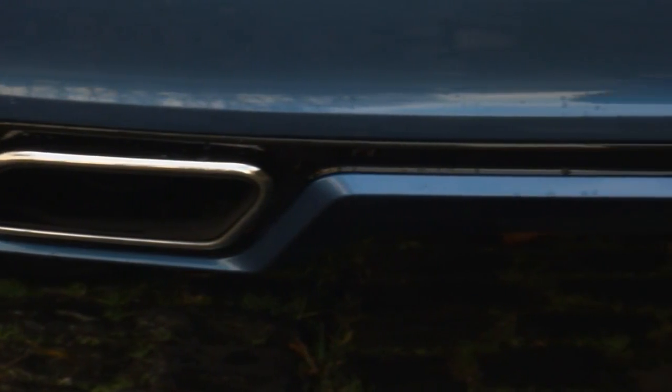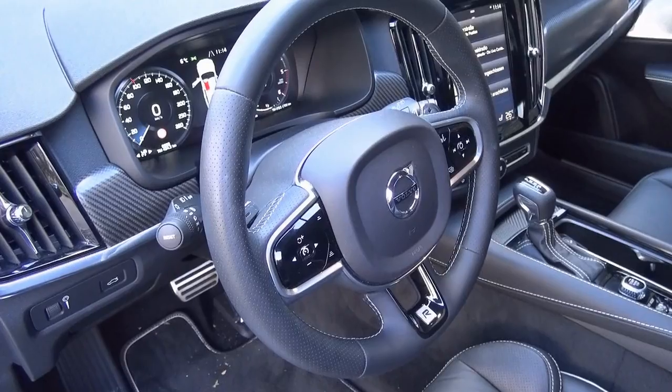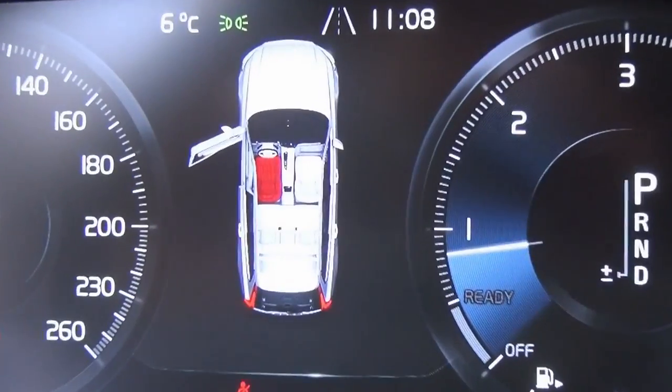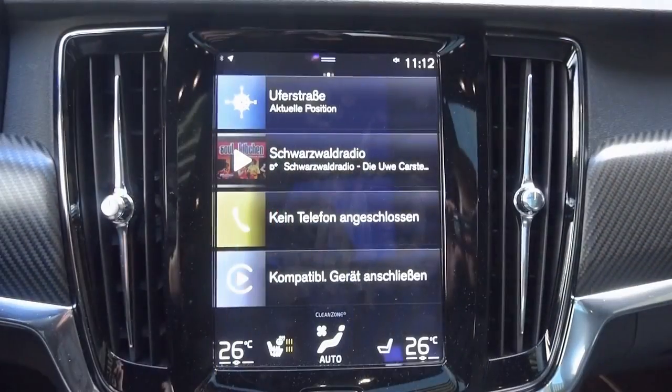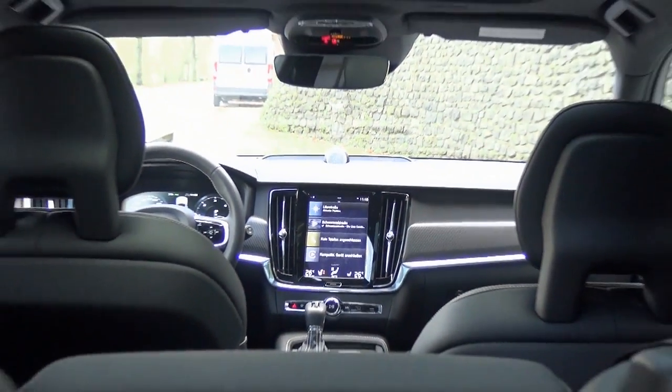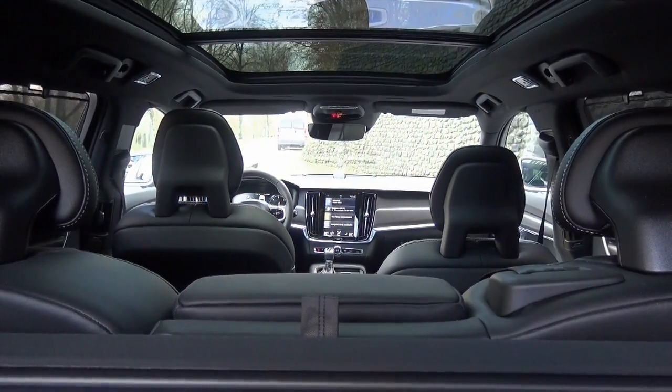The chunky twin exhaust pipes are blatantly sporty. The digital instruments are well-placed and easy to read. The large touch screen display in tablet style is easy to use and very intuitive. Beautiful materials enhance the feel of luxury.